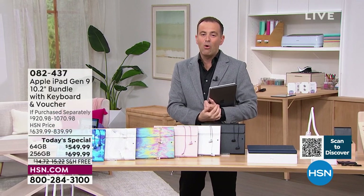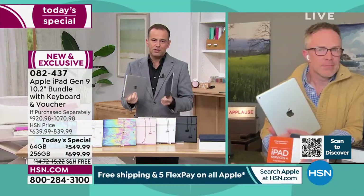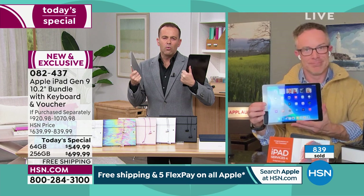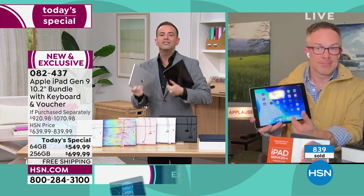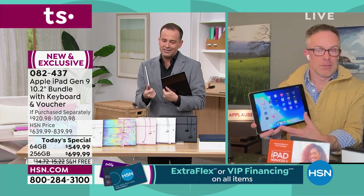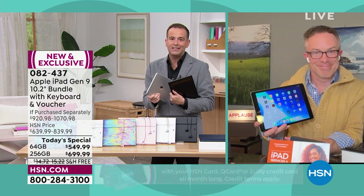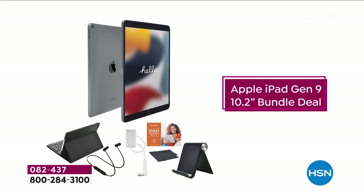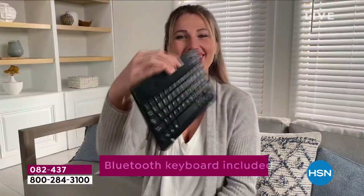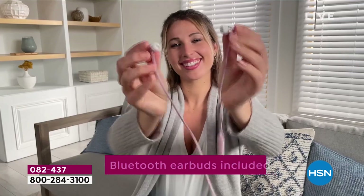Specs recap: A13 Bionic chip, liquid retina display, 10-hour battery life, one pound in weight. The hardware and software marriage is best in class. Over 600 people have now ordered — actually, it's 800 orders. With 20 minutes left, we've just sold out of white marble in the 256 space gray. We need to show you what's still available.